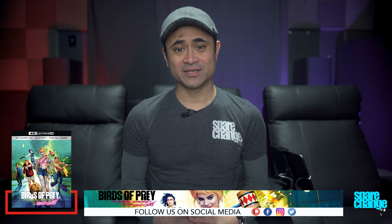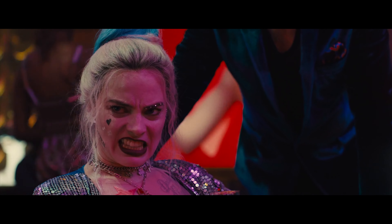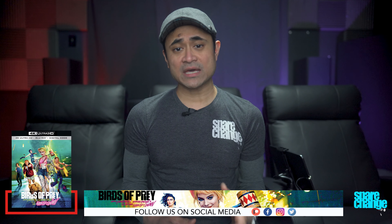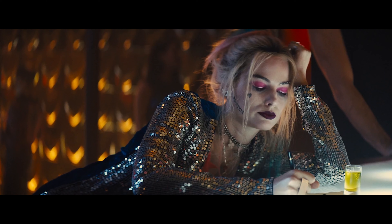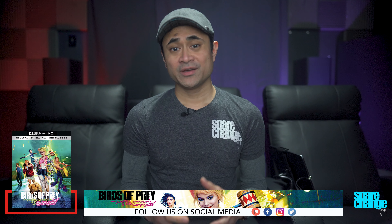Birds of Prey and the Emancipation of One Harley Quinn is a good enough looking movie. If you were to compare it to Suicide Squad, I'd say it's about two notches sharper — Suicide Squad was a softy. Sharpness and detail-wise I wouldn't put it in the crispy category, but it is noticeably better than the standard Blu-ray version. Close-ups of course look great — wrinkles, scars, and glitter come through in high detail. Harley's many costumes have excellent textures, from glossy sheen to glittery sequins. HDR actually makes all these costumes pop quite nicely.